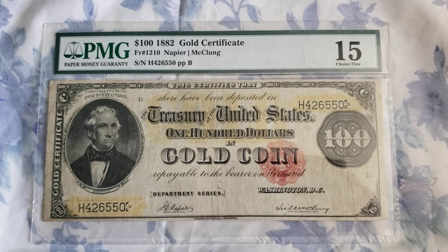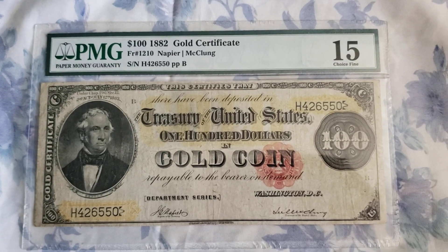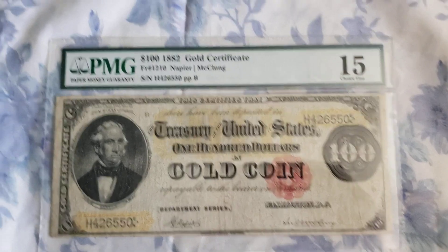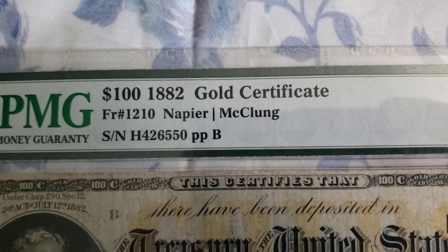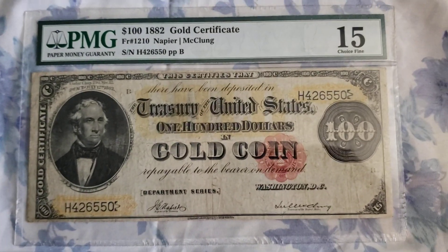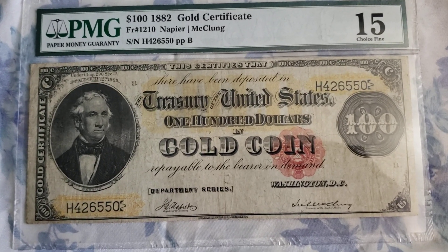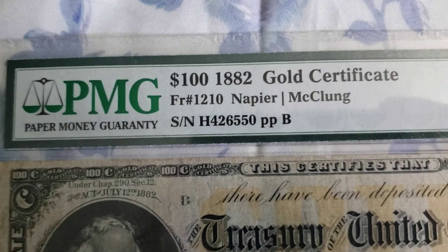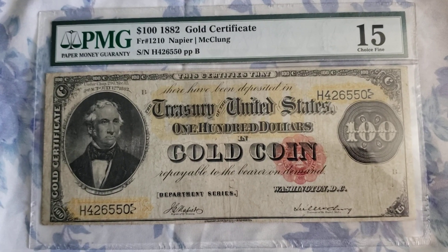Hey, what's up everyone, it's me Frank and welcome back to Cookies and Cream. Today I have a new addition to my collection — it's a 1882 $100 gold certificate. Now this is an extremely rare note. According to the website tracking price, there's only 30 known for this Friedberg number.